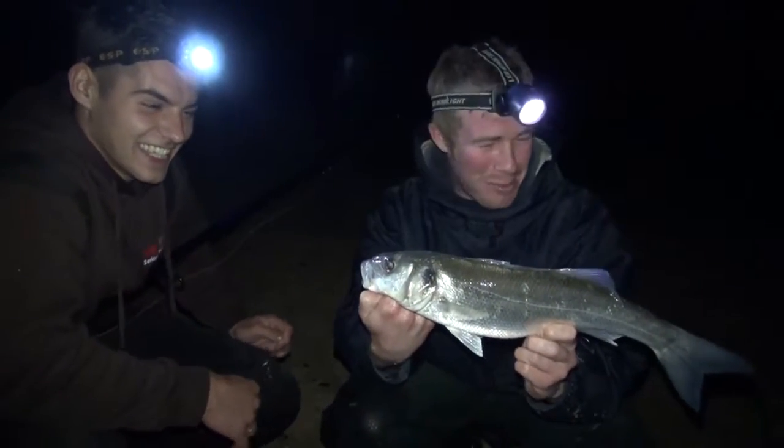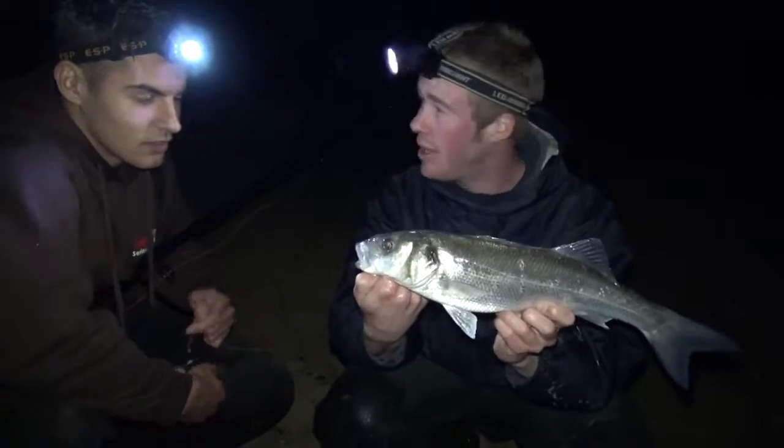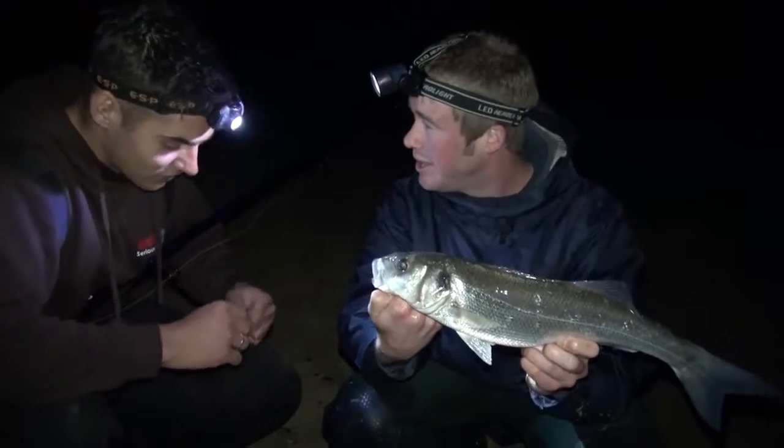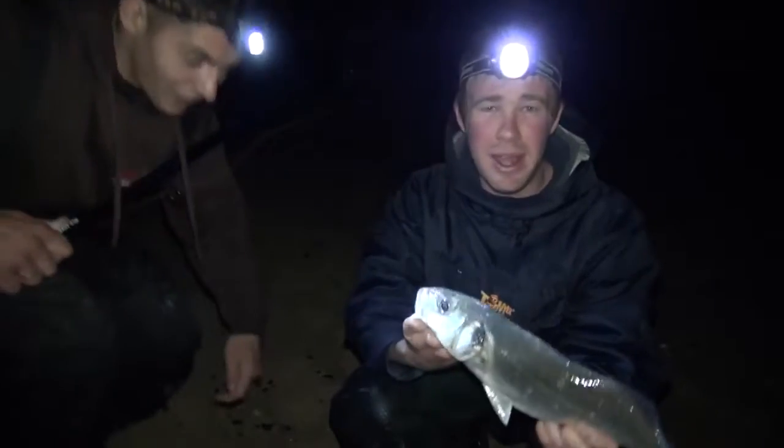I'm just acting ghillie at the moment. At the moment I need to get a rod back out because I've got none in the water. Right mate, I'll pop him back for you and hopefully there's more to come — let's go.